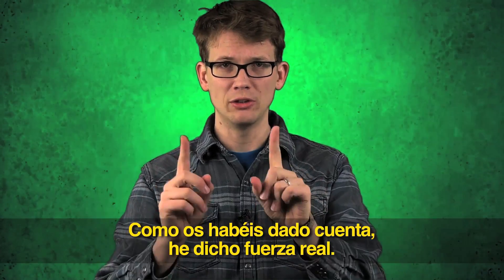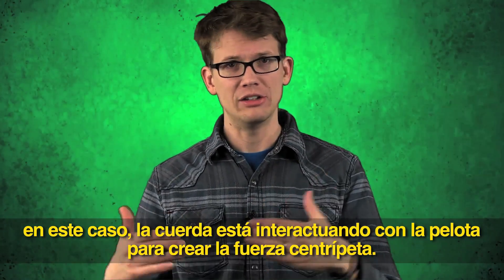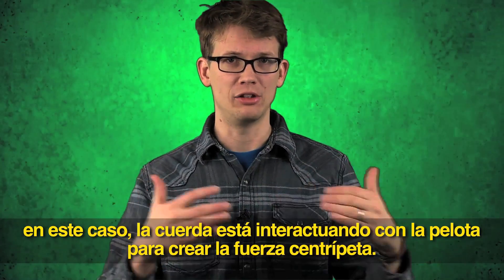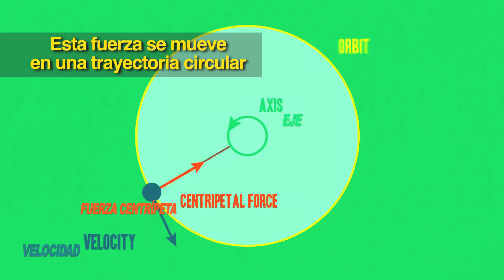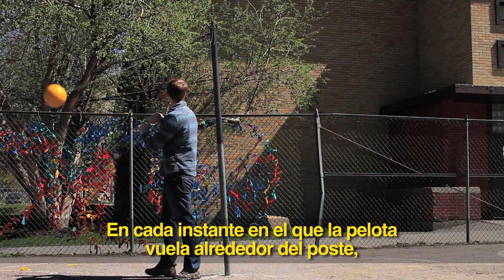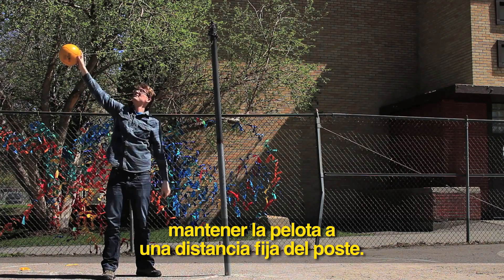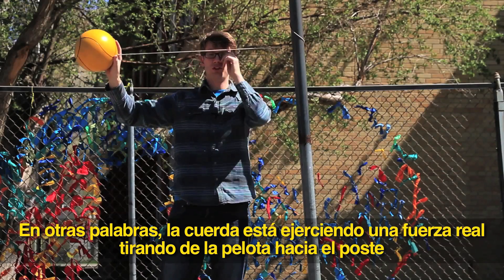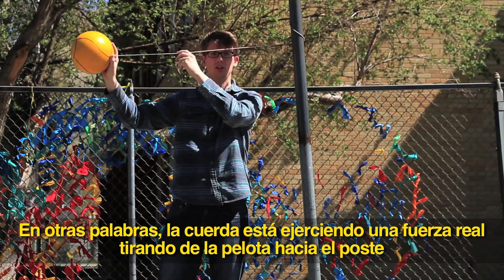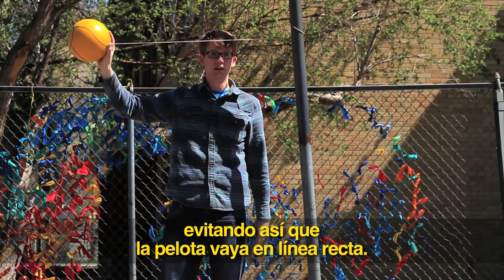You'll notice I said 'real force.' Real forces require physical interaction between objects. In this case, the string is interacting with the ball to create centripetal force. This force keeps it moving along a circular path, directed toward the center of that curved path. Every instant the ball is flying around the pole, the string can only do one thing — hold the ball at a fixed distance from the pole. In other words, the string is exerting a real force on the ball, pulling it toward the center, and this is what keeps the ball from going in a straight line.